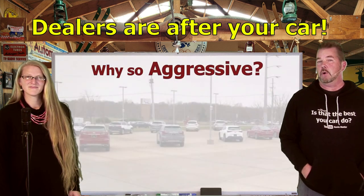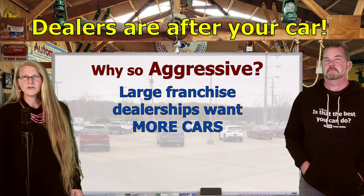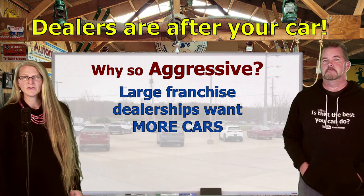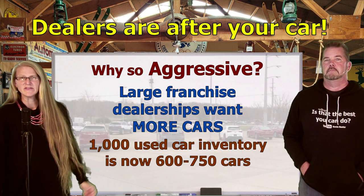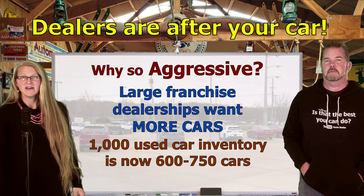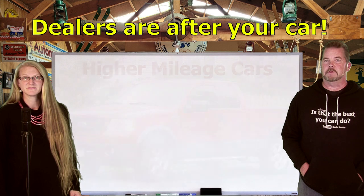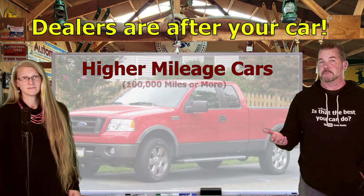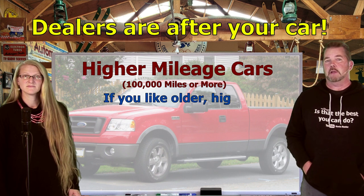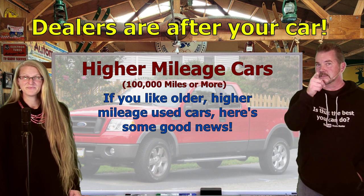So why are car dealers being so aggressive trying to get used cars? They want more cars. Larger franchise dealerships with multiple store funds that usually had as many as a thousand used cars in their combined inventory now only have between 600 and 750. Everybody's inventory is down right now, and dealers want their lots filled up. You're also seeing a lot more high mileage cars — as in a hundred thousand miles or more.